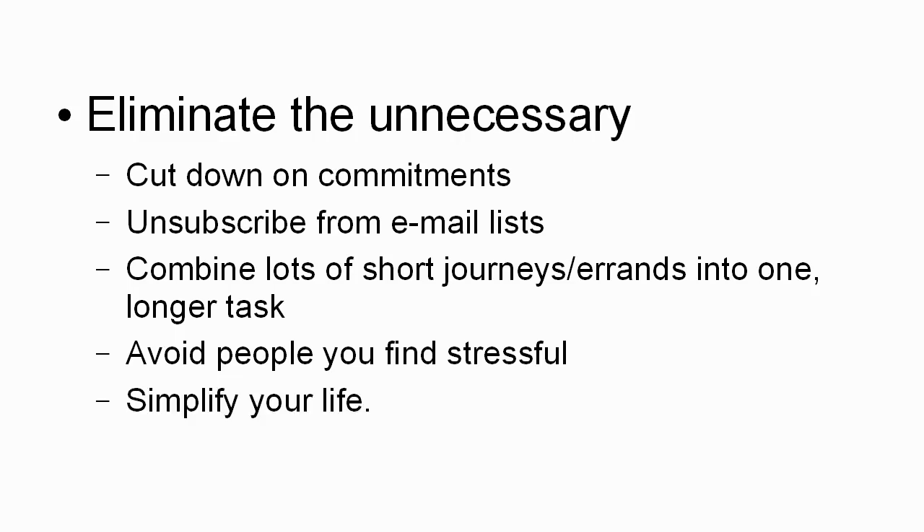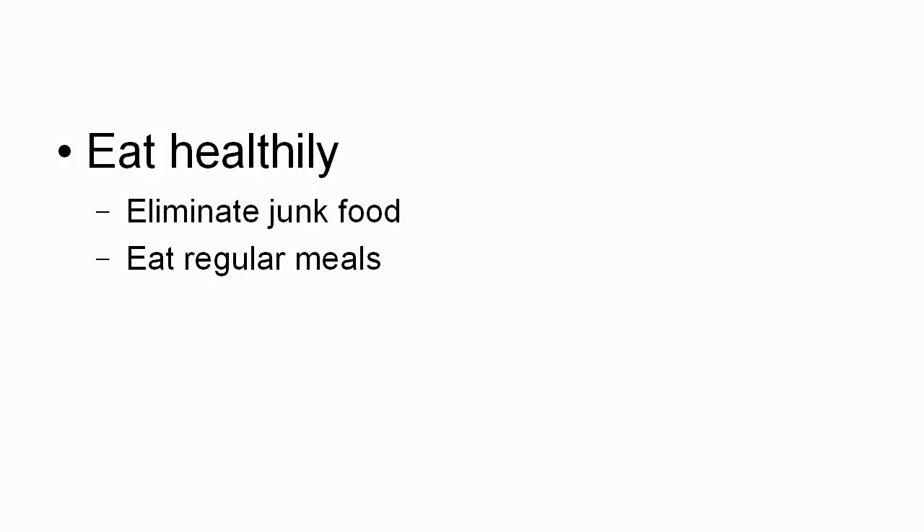And finally, simplify your life. Look at things that are unnecessary, things that you can really do without, and do without them — because if they're making you stressed, they're serving no useful purpose. You should also eat healthily, making sure that your body is getting enough nutrition, because that can help cut down on stress. Eliminate junk food and eat proper, regular meals whenever you possibly can. Having a balanced diet, a balanced intake of vitamins and the right amount of nutrients, can help to cut down on stress and help your body deal with stress in a more efficient way.